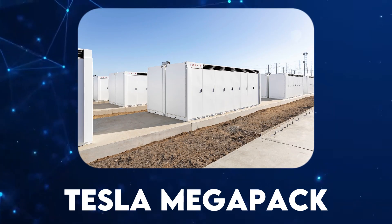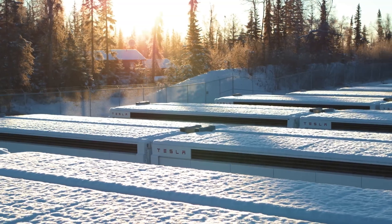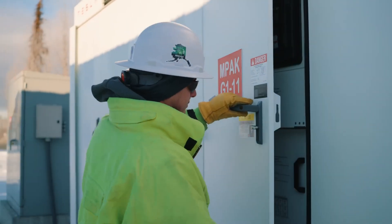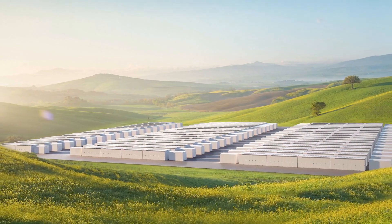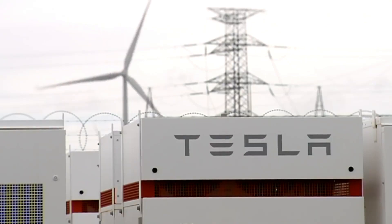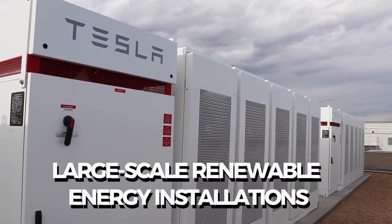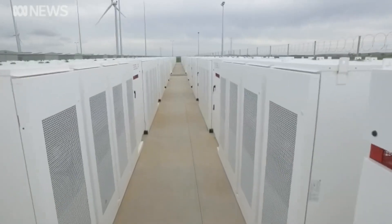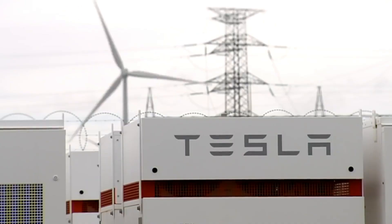Tesla Megapack. For larger-scale energy storage solutions, Tesla offers the Megapack. This industrial-grade battery storage system is designed for utility-scale projects, commercial applications, and large-scale renewable energy installations. The Megapack is a key player in Tesla's mission to transition the world to sustainable energy.